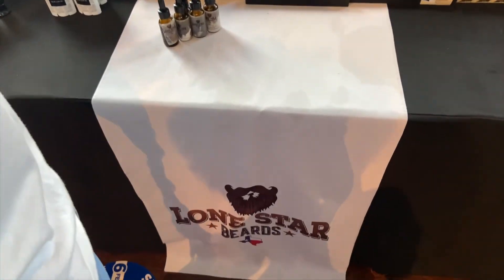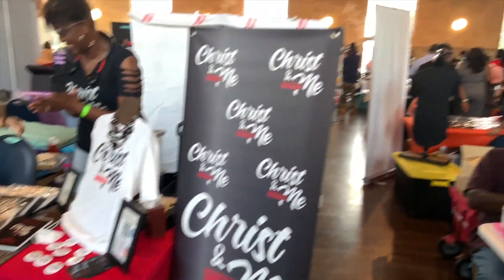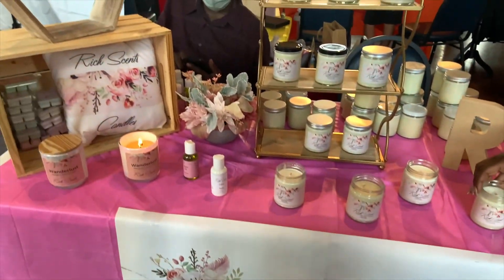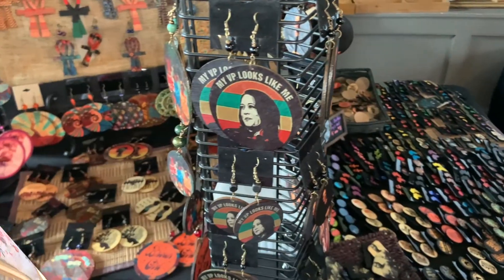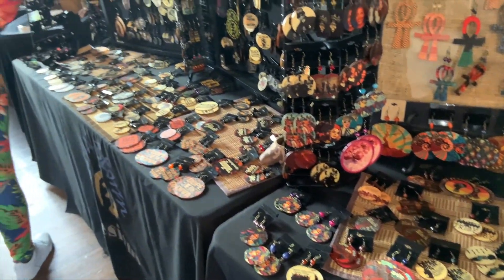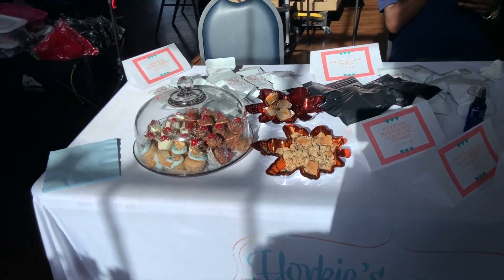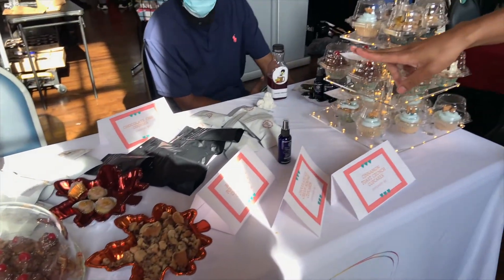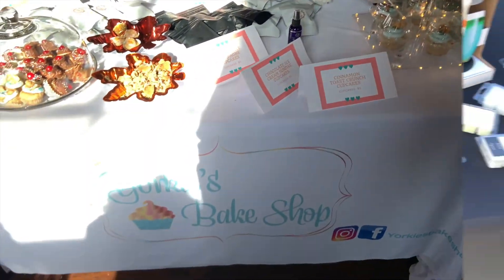What is it? Ooh. How are you? That's pretty good. Ooh, that's pretty good. Ooh, nice.